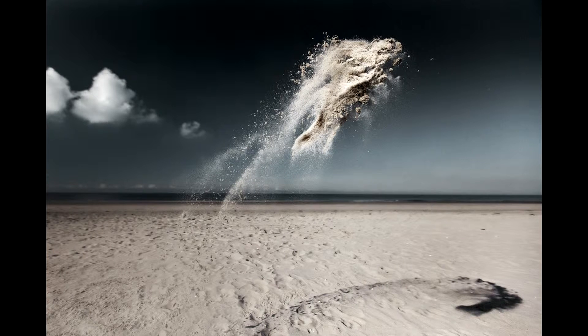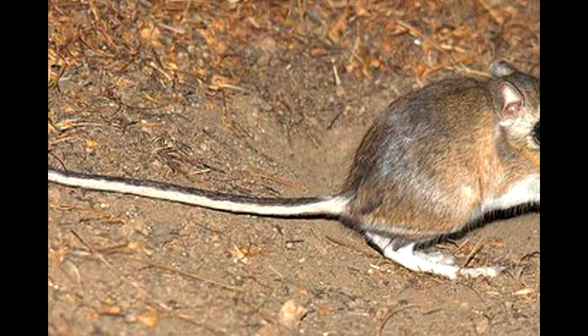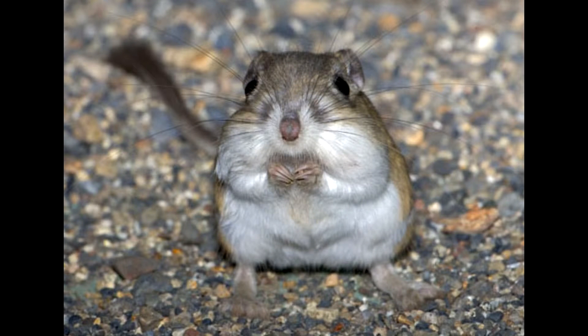Furthermore, they sometimes kick sand at their predators to blind them. These mammals also have a long tail around 16 to 20 centimeters long, which they use to counterbalance and change direction. Lastly, their brown colored fur helps them blend with their habitat.